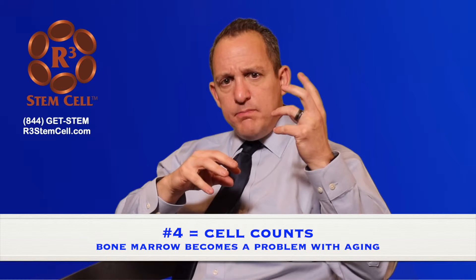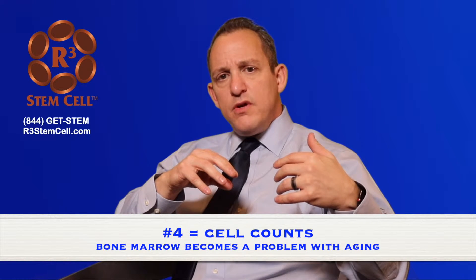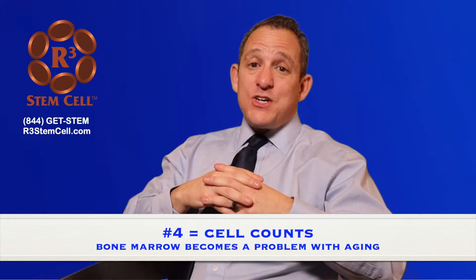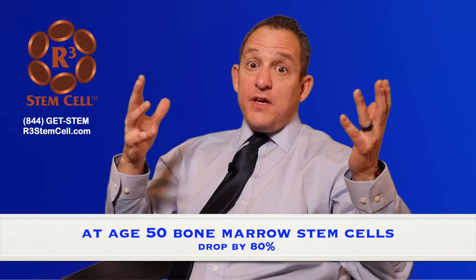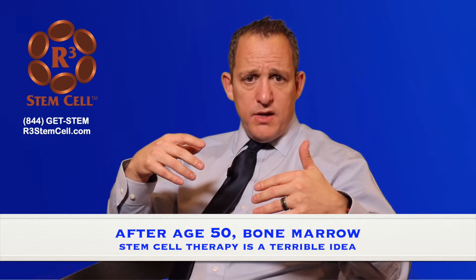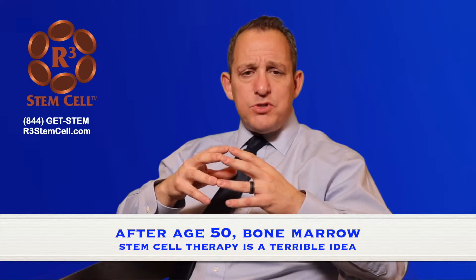The fourth major difference is the number of stem cells you get from a bone marrow donation versus perinatal cell therapy from a donor. The difference is tremendous. At the age of 50, you have close to 80% fewer stem cells in your bone marrow than when you were born. When you're born, one in 10,000 cells in your bone marrow is a stem cell, but by age 50 that drops to less than one in 500,000. That's a humongous drop-off, which means after the age of 50, there's really no reason anyone should have a bone marrow procedure for stem cell therapy.